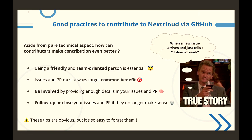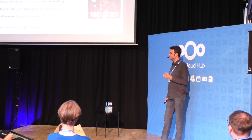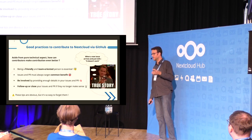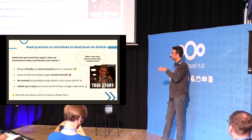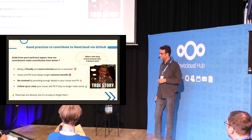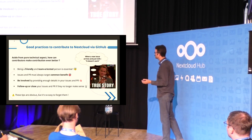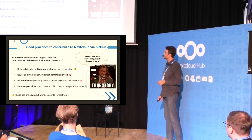First, contributors — and I'm talking about any contributor — must have some human qualities. The human element is always central in open source projects, and the human aspect is very important. Every contributor has to be friendly and team-oriented, to work properly with other contributors and make contributions as successful as possible.